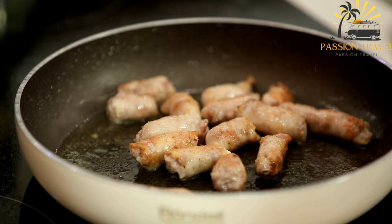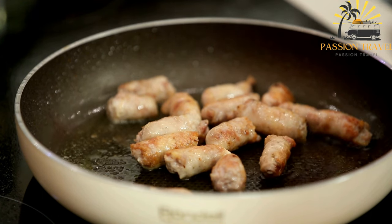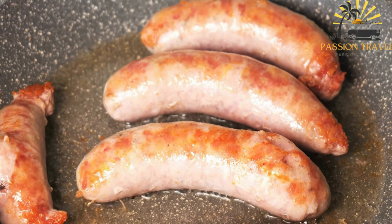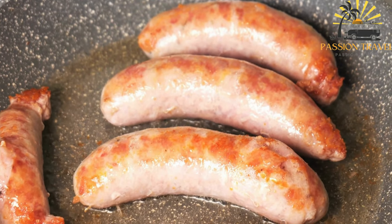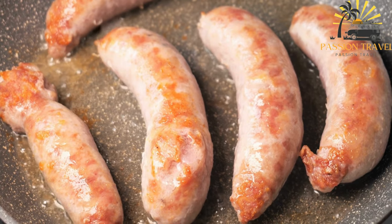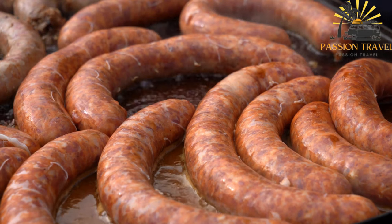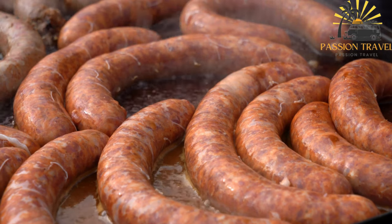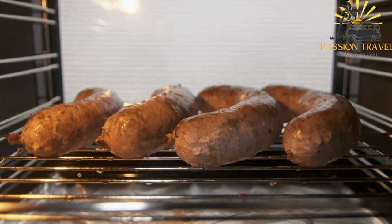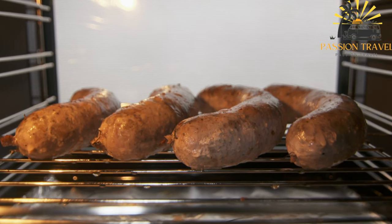Instructions: in a large frying pan or skillet, cook the diced bacon over medium heat until it becomes crispy and releases its fat. Remove the bacon from the pan and set it aside, leaving the fat in the pan. Add the pork cubes to the pan with the bacon fat and cook them until they are browned on all sides. Remove the pork from the pan and set it aside. In the same pan, add the chopped onion and minced garlic and sauté until soft and translucent. Sprinkle the flour over the onions and garlic and cook for a few minutes, stirring constantly until lightly browned. Gradually pour in the heavy cream and broth, stirring continuously to prevent lumps. Return the cooked bacon and pork to the pan, season with salt and pepper, stir well, then reduce heat to low and simmer for about 20 to 30 minutes or until the pork is tender and the sauce has thickened.